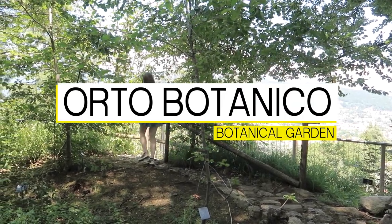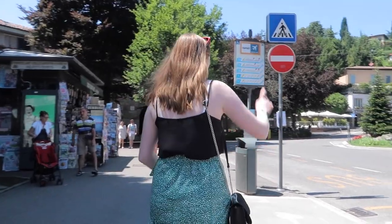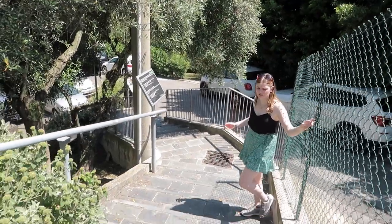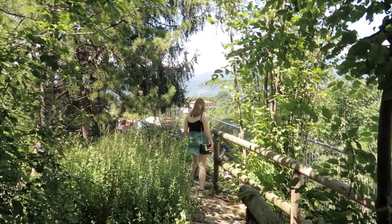If you're looking for a break from the narrow streets, then head to the Botanical Garden — only accessible via a staircase of over 100 stone steps. Bergamo's Botanical Garden houses over 1,200 types of plants.